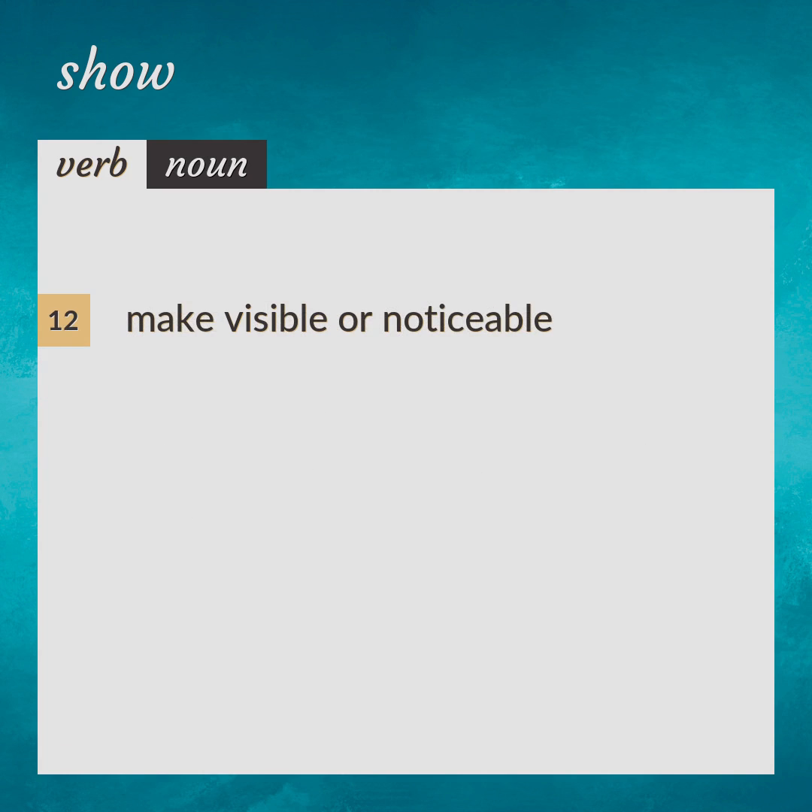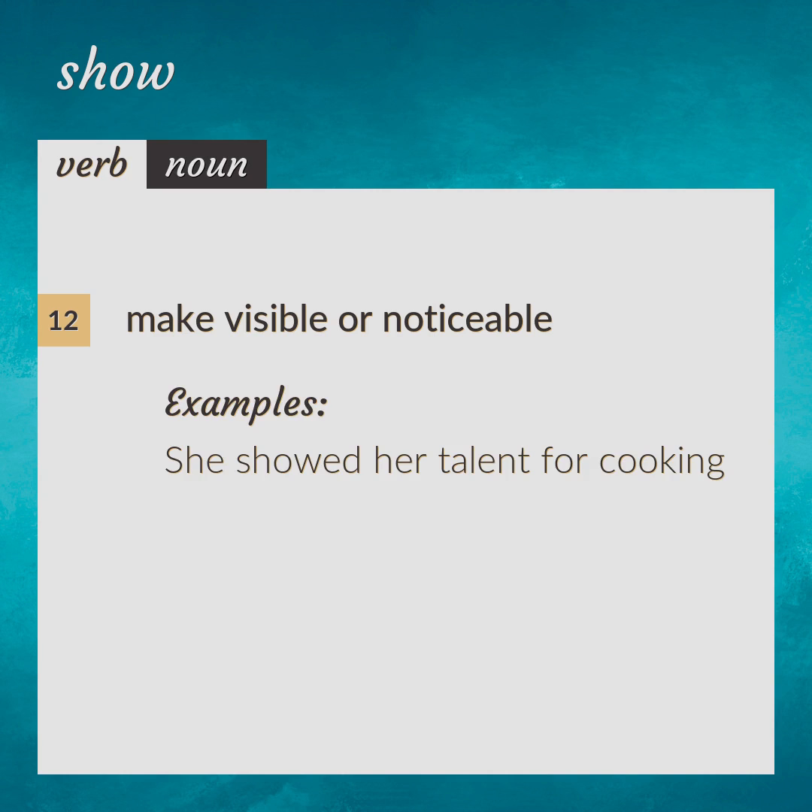Make visible or noticeable. She showed her talent for cooking.